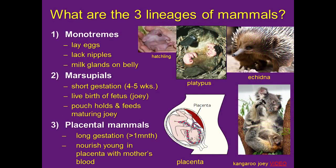What are the lineages of mammals? There are three groups. Monotremes, such as the spiny echidna and platypus, lay eggs and lack nipples but have milk glands on their belly. Marsupials have very short gestation — like kangaroos, they have live birth of a very small fetus called a joey that lives in the pouch and feeds on a nipple as it matures. And placental mammals have longer gestation of more than a month.